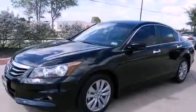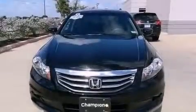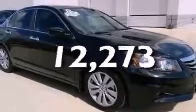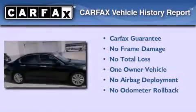An electronic throttle, a passenger side vanity mirror, advanced compatibility engineering body structure, and air conditioning with automatic climate control. This vehicle has less than 13,000 miles. This Honda has had only one owner and it qualifies for the Carfax buyback guarantee.